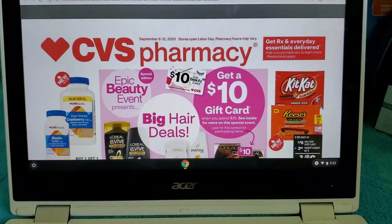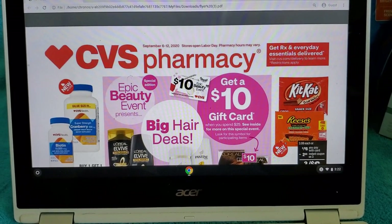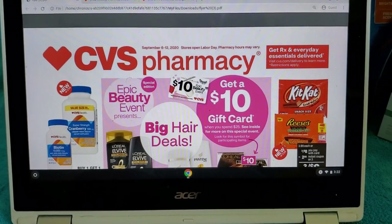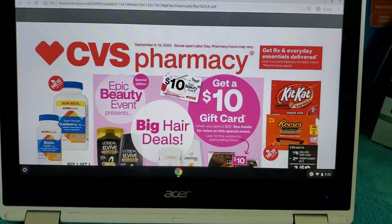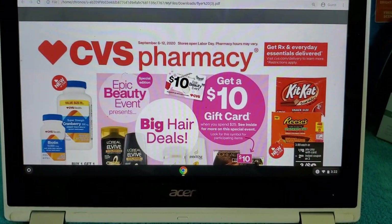Those are the 10 deals I have for you for this coming week at CVS. I'll be back later to do some Epic Beauty Event scenarios with lots of different deal combinations. Thank you for joining me!